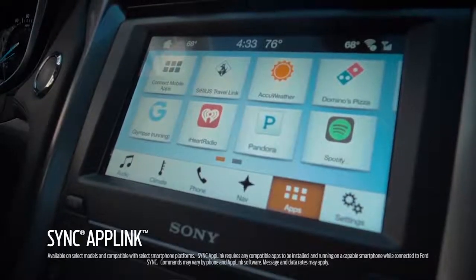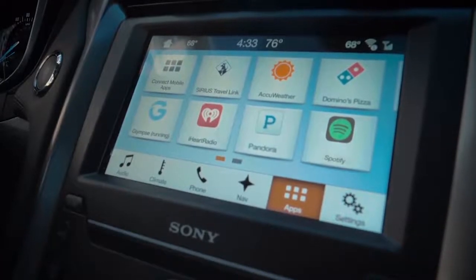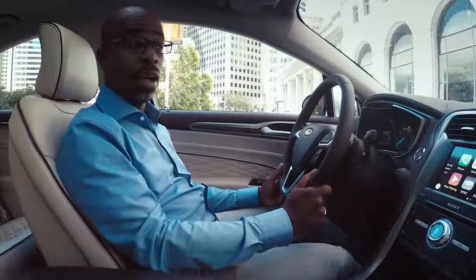In AppLink, selected apps from your phone show up on the screen and you now have voice control of a ton of apps such as AccuWeather, Glimpse, iHeartRadio, and Spotify. It looks pretty awesome.